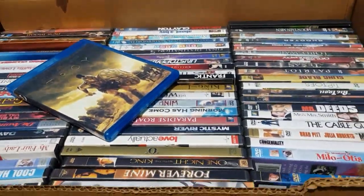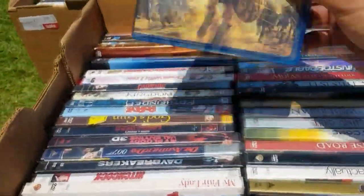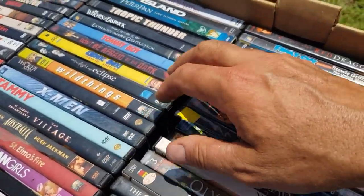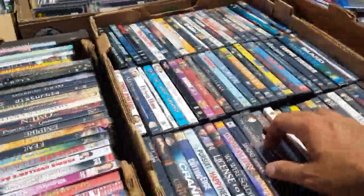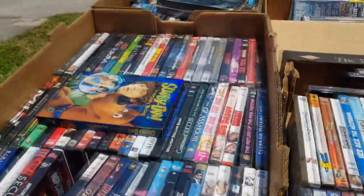There's some DVDs — it says a dollar each DVD. There's a Blu-ray there. There's some good movies here. Tommy Boy, Dumb and Dumber. Amazing. Scooby-Doo.